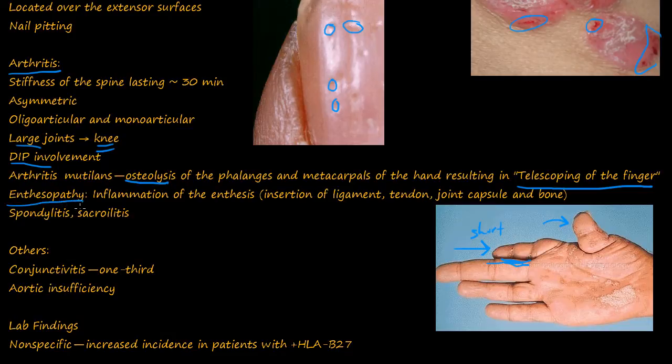Like in Reiter syndrome, you also get enthesopathy, which is inflammation of the enthesis — where the ligaments, tendons, joint capsules, and fascia insert into the bone. You get spondylitis, which is inflammation of the spine, and sacroiliitis. You can also get conjunctivitis, similar to Reiter syndrome, and aortic insufficiency.